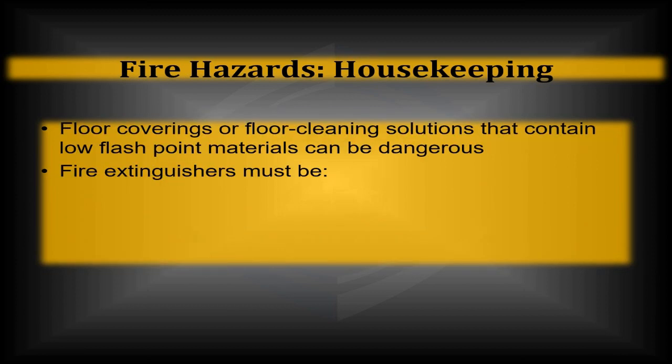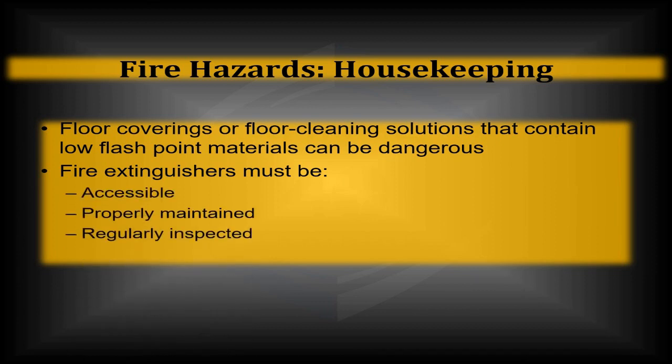When it comes to floor coverings and cleaning solutions, low-flashpoint materials like oily mops and rags should still be stored in metal containers. Make sure fire extinguishers are around, properly maintained, and regularly inspected. After they're used, get them refilled as soon as possible.